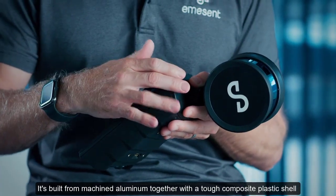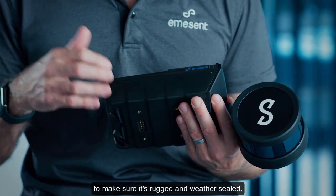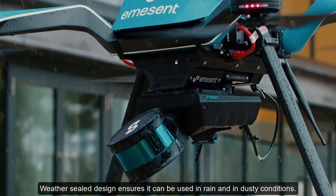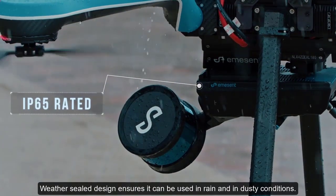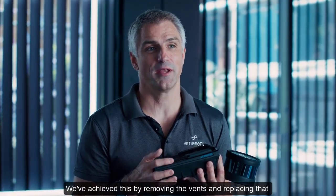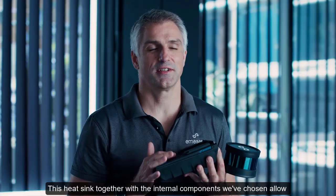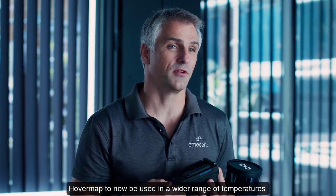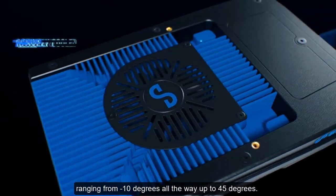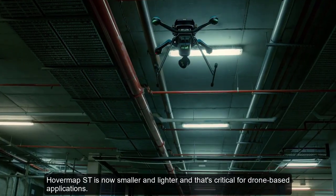It's built from machined aluminium together with a tough composite plastic shell to make sure it's rugged and weather sealed. The weather-sealed design ensures it can be used in rain and dusty conditions. We've achieved this by removing the vents and replacing them with an actively cooled heatsink on the top of the device. This heatsink together with the internal components allow HoverMap ST to be used across a wider temperature range, from minus 10 degrees all the way up to 45 degrees.